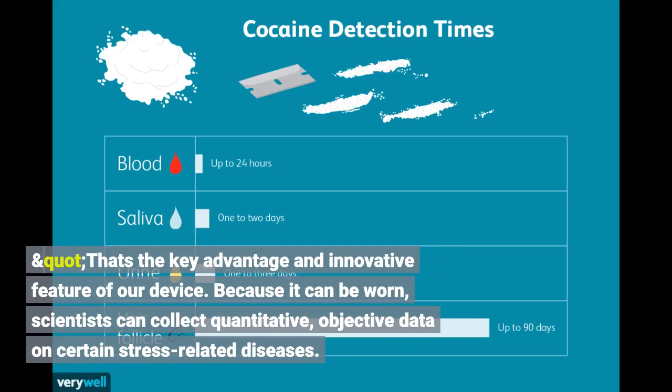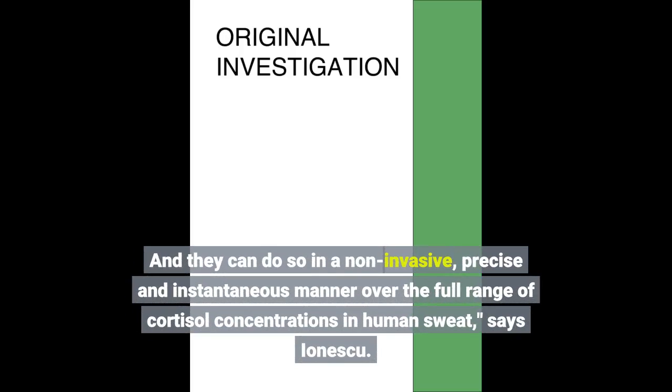That's the key advantage and innovative feature of our device. Because it can be worn, scientists can collect quantitative, objective data on certain stress-related diseases. And they can do so in a non-invasive, precise and instantaneous manner over the full range of cortisol concentrations in human sweat, says Ionescu.